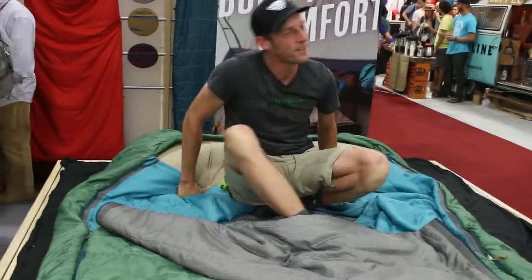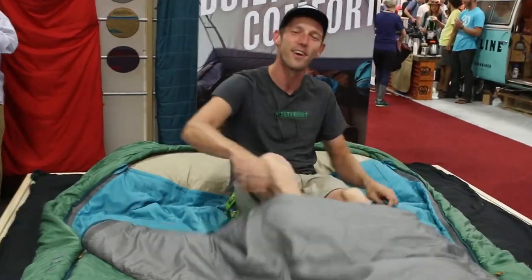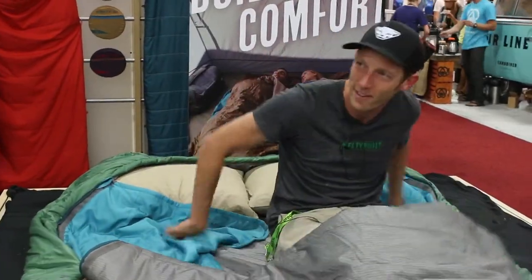So after a couple days at OR, it's been a long show and I'm a little tired, so I'm just going to cozy right up into my little sleeping bag — just lay down.